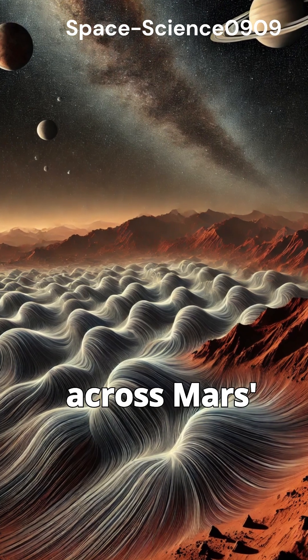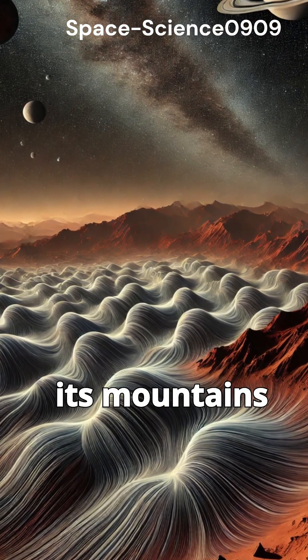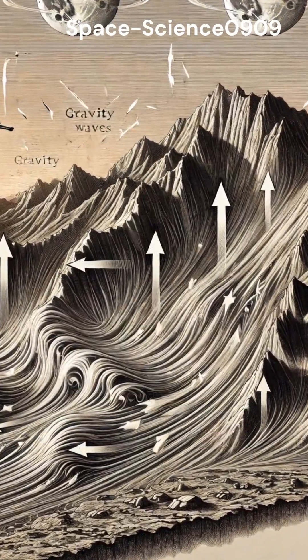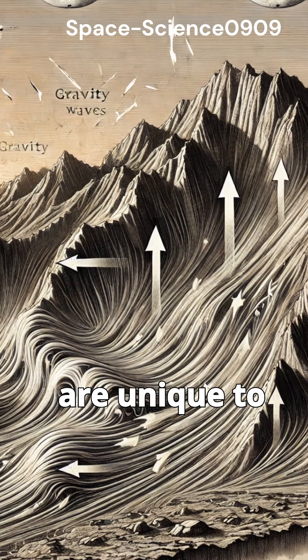Here's how it works. As winds move across Mars' surface, they interact with its mountains and valleys, creating powerful gravity waves. These waves push through the thin Martian air, creating undulating patterns that are unique to Mars.